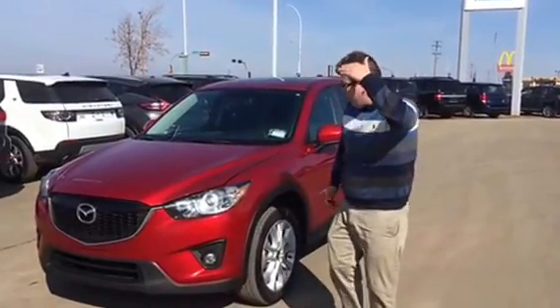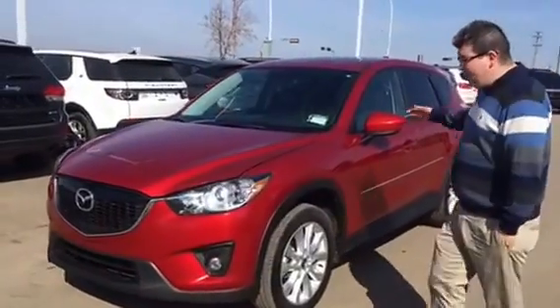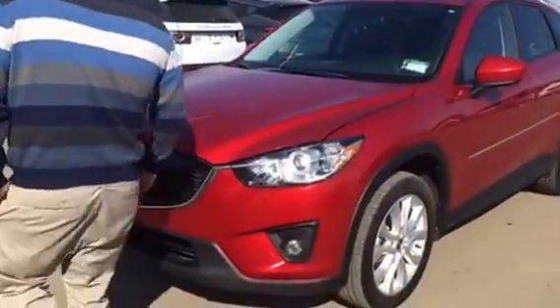Hi there, Brian. It's John here from LA Mazda. Here's your Mazda — the beautiful red, positioned in the sunlight to give you a good look at it.